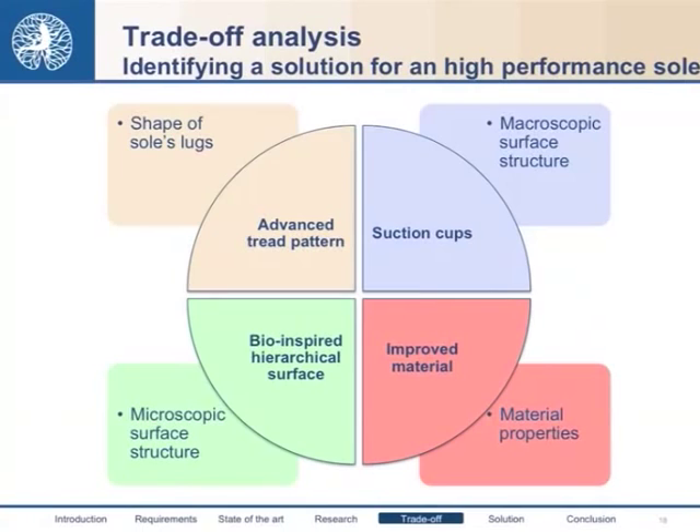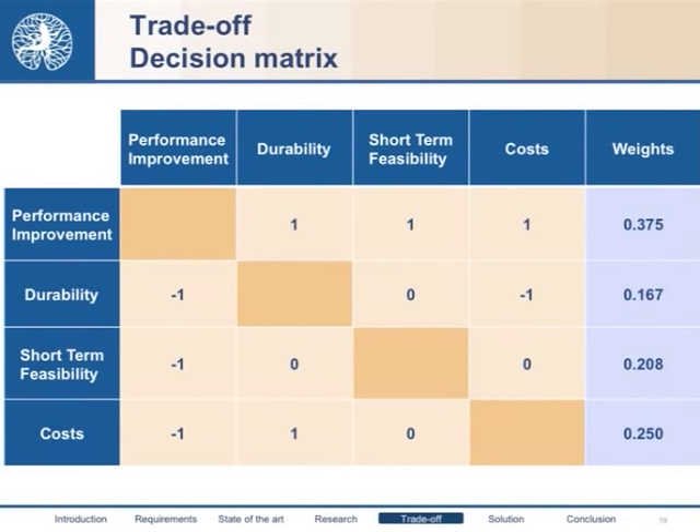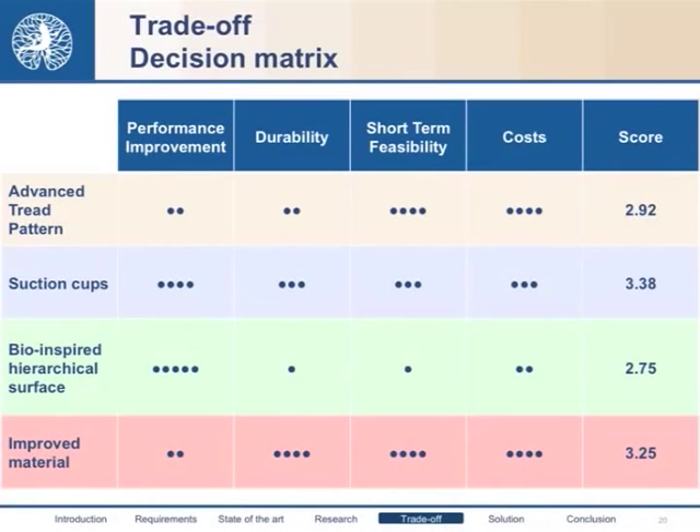In order to decide which option was most suitable for our application, we performed a trade-off analysis. We focused on four different options: advanced tread pattern, suction cups, bio-inspired hierarchical surfaces, and improved material. To judge them, we selected four main criteria: performance improvement, durability, short-term feasibility, and costs. We decided not to give each criterion the same weight — for example, we preferred performance improvement, since this was still at a research phase.